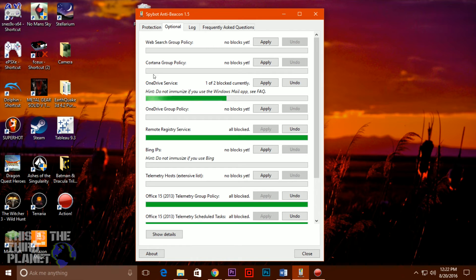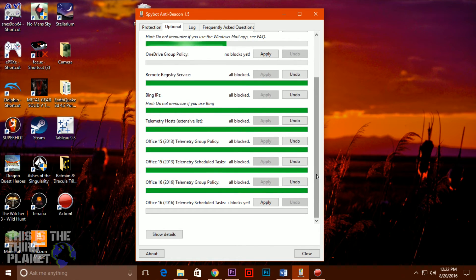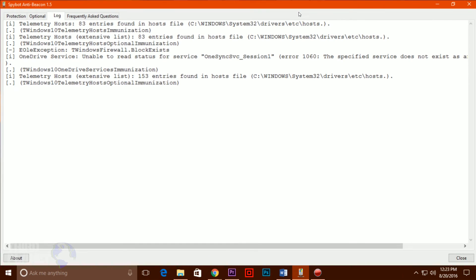The only detailed control you get is under the optional tab, where you are able to tweak any or all of four features: web search group policy, Cortana group policy, OneDrive service, and remote registry service. SpyBot Anti-Beacon is an extremely simple way to turn off Windows 10's core telemetry settings, and if you're an expert and know exactly what you're doing, that just might be good enough.